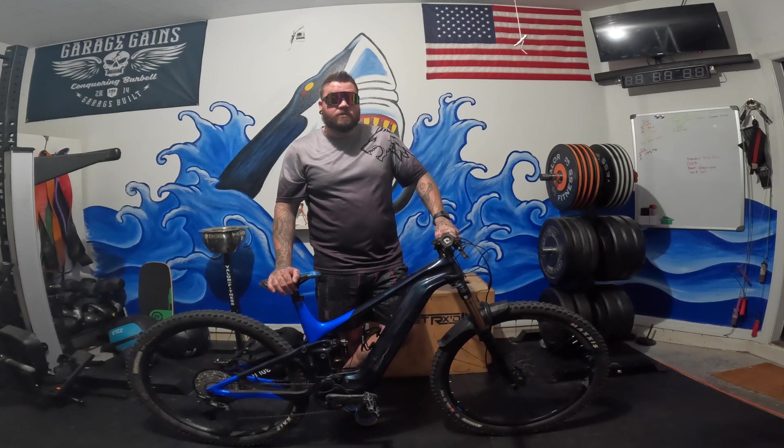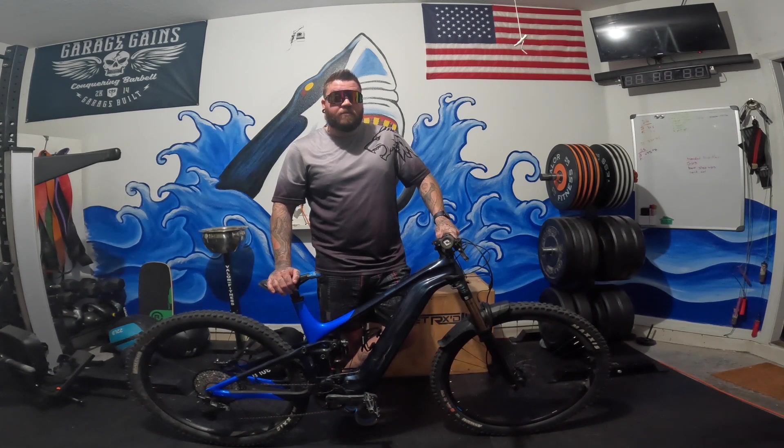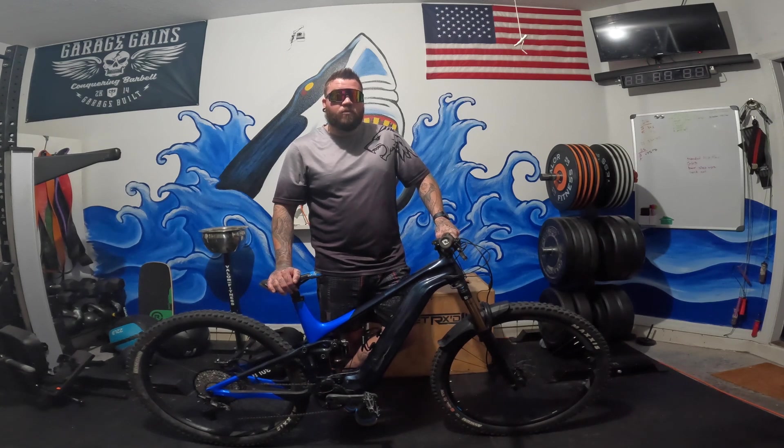E-mountain bikes also have wider tires for better traction. They're a great option for riders who want to enjoy off-road cycling but may not have the physical strength or endurance to pedal up steep hills or through rough terrain. They can also be a good option for riders who want to extend their range and ride for longer distances.